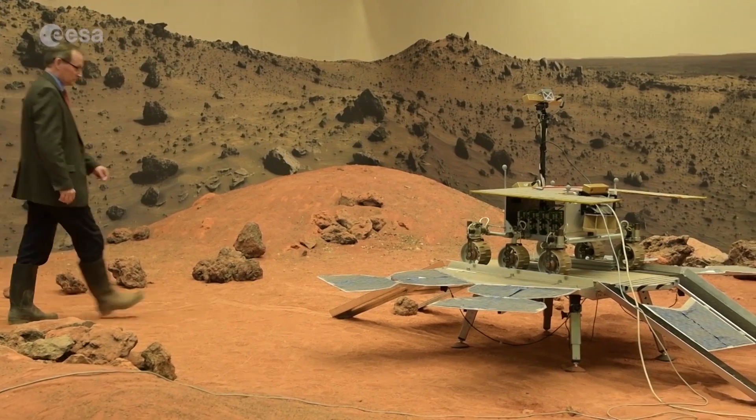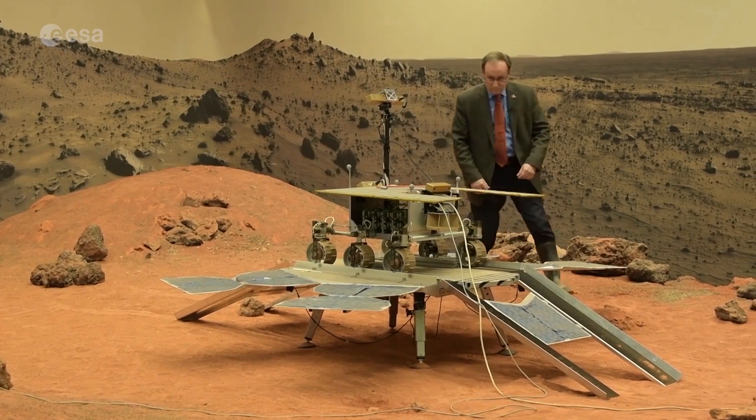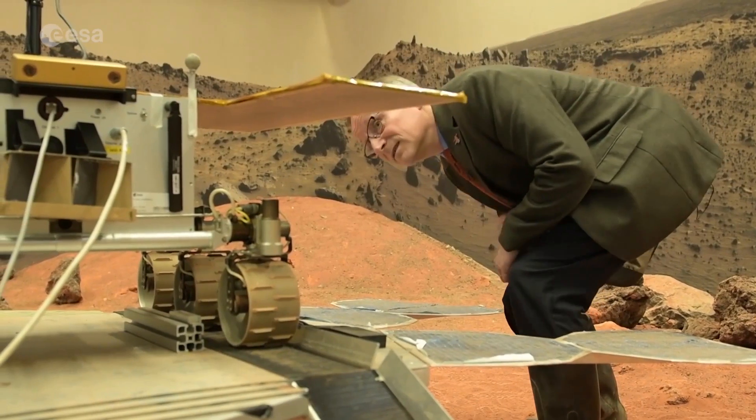Mars exploration is an international endeavour and every mission adds to our understanding of this alien world — a place that one day some of us might call home.